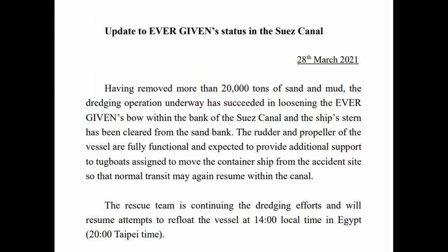This update just in from Evergreen, the shipping company that operates the vessel Ever Given. Here's the update dated 28 March 2021: Having removed more than 20,000 tons of sand and mud, the dredging operation has succeeded in loosening the Ever Given's bow within the bank of the Suez Canal, and the ship's stern has been cleared from the sand bank. The rudder and propeller are fully functional and expected to provide additional support to tugboats assigned to move the container ship, so that normal transit may resume. The rescue team will resume attempts to refloat the vessel at 1400 local time in Egypt — though that time has come and gone and the vessel is still stuck.